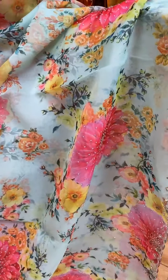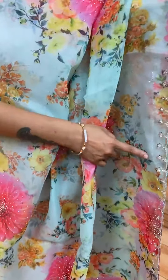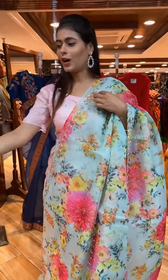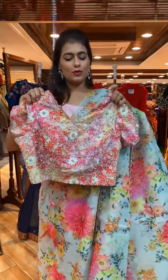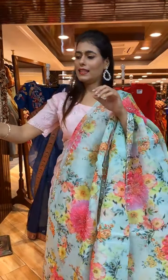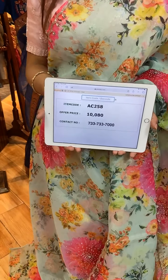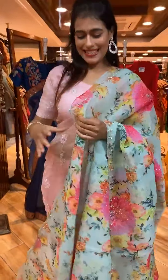The border has floral jaal with sequin work — a beautiful border. The pallu is a running pallu. The blouse is a beautiful ready-made contrast blouse and I'm just loving it. Item code is AC258 and price is 10,080 rupees. WhatsApp to 733-733-7000.